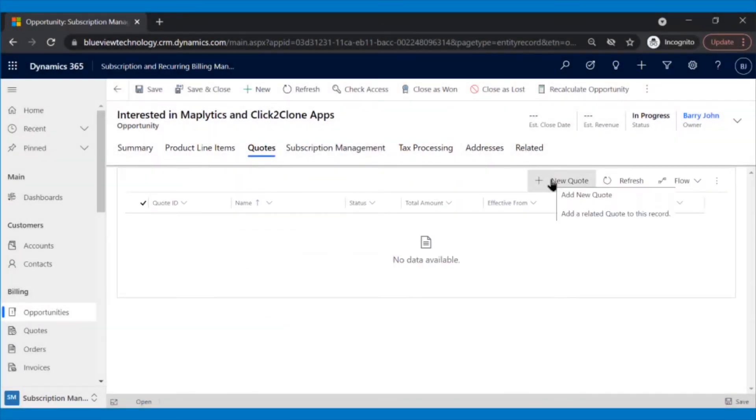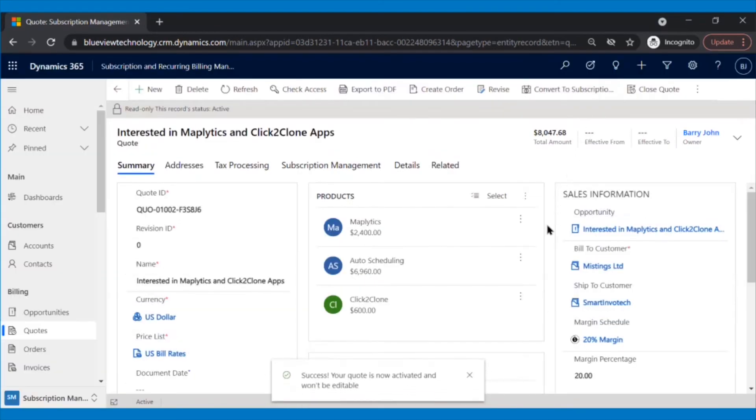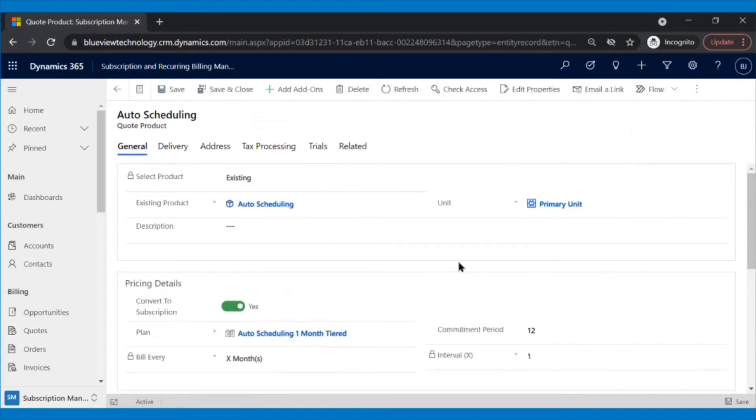Since BlueView needs to generate a quote first according to their company policy, Patrick will click on Quotes and then on New Quote. All the details of this opportunity will be copied to the new quote generated. Patrick will activate this quote, and only after he gets confirmation from their partner will he convert the quote into a subscription schedule. After the client received the quote, he changed his mind and does not want the add-on. To remove the add-on, Patrick needs to go to the add-on record and switch off the toggle button of Convert to Subscription, which will prevent the add-on product line from carrying over during conversion.